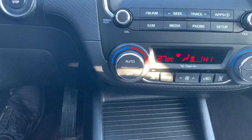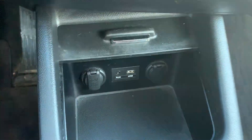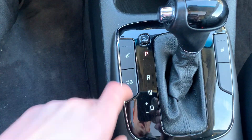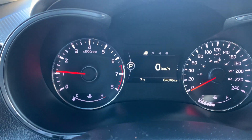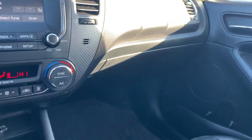Dual climate control setup, auto air conditioning. Under here we have a couple of 12 volt outlets, auxiliary and USB. Over by the shifter we have our heated seats for the front and our drive mode selection — eco and sport mode. Very nice interior here in the Forte.